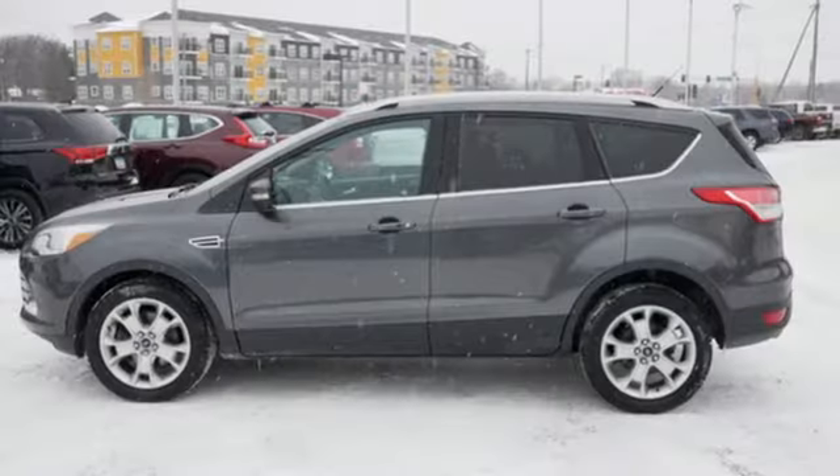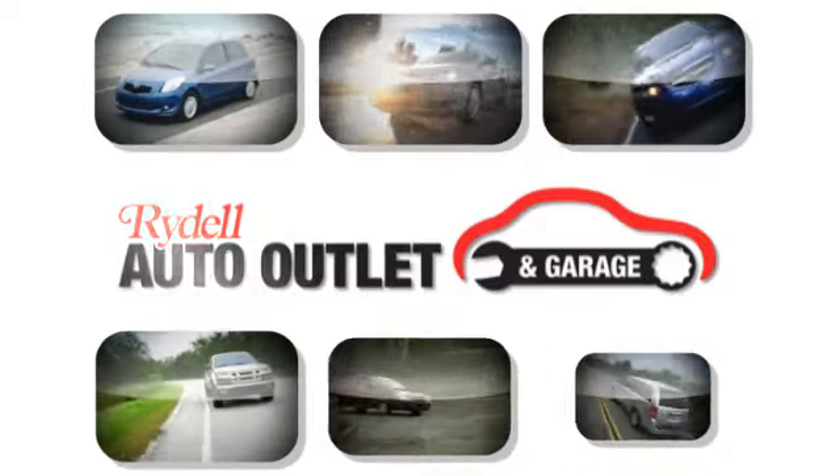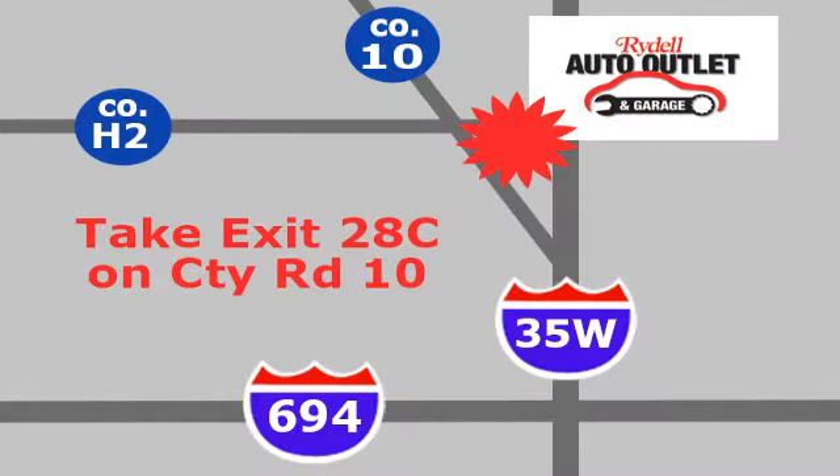Ford is America's best-selling vehicle brand. Experience it for yourself today. Your satisfaction is our goal.